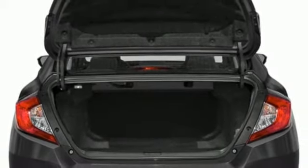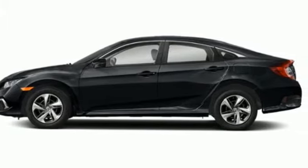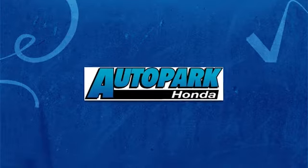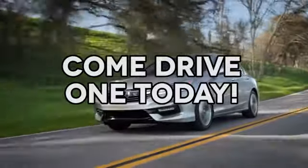Honda's created some of the most admired vehicles on the planet. See it for yourself when you take it for a test drive. At AutoPark Honda, we have hundreds of new and pre-owned Hondas to choose from. Come drive one today.